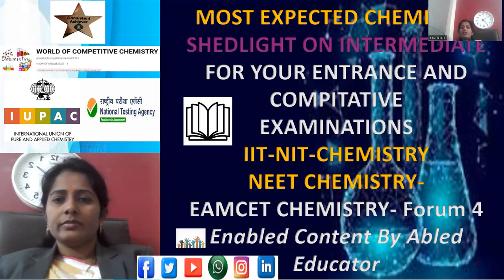Telangana and Andhra Pradesh governments conduct the EAMCET examination for admission into the B.Tech stream. In addition, if you are serious about government-organized competitive examinations, their general studies paper will include general science content, and this session is very much useful for that kind of preparation as well.